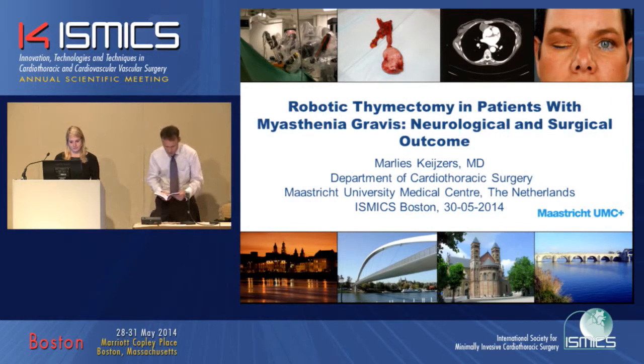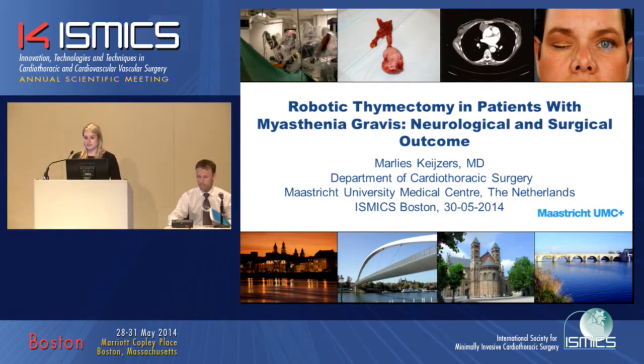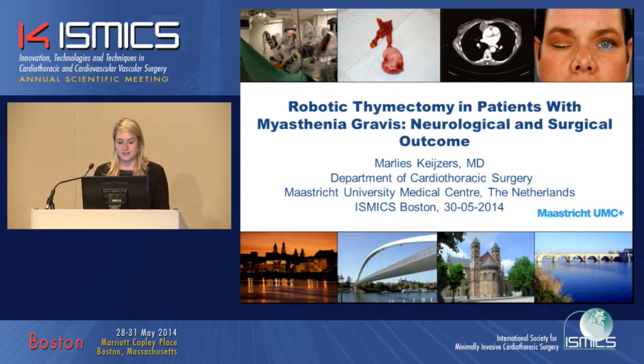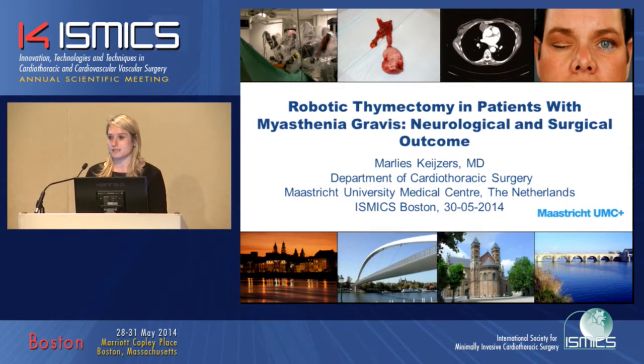Robotic thymectomy in patients with myasthenia gravis: neurological and surgical outcomes. I'm a research fellow at the Department of Cardiothoracic Surgery in Maastricht, and I will talk today about robotic thymectomy in patients with myasthenia gravis. I will not only focus on the surgical outcome, but also on the neurological outcome, so it may be a bit different for you today.